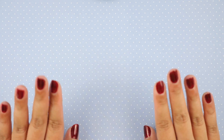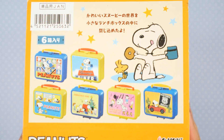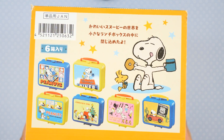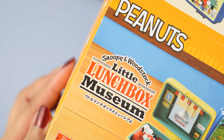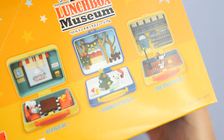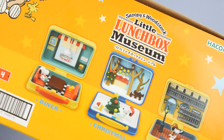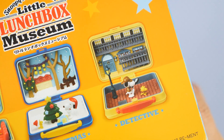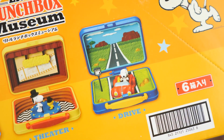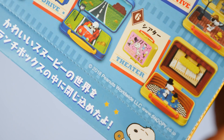For my toy collection showcase, I will be showing a Re-ment set. Yes, we get another Re-ment set — I have been very obsessed with Re-ment lately. This is called Snoopy and Woodstock Little Lunchbox Museum. This is just your standard Re-ment packaging and this is a complete set. We have all the things here: Diner, Christmas, Detective, Street, Theater, and Drive. And right over here, it says that they are from 2018.